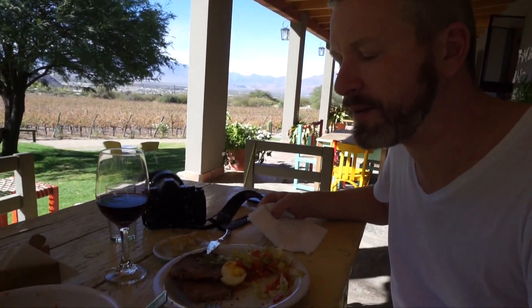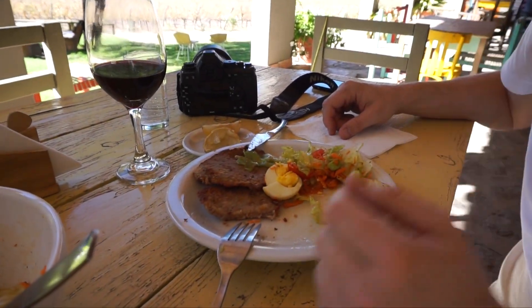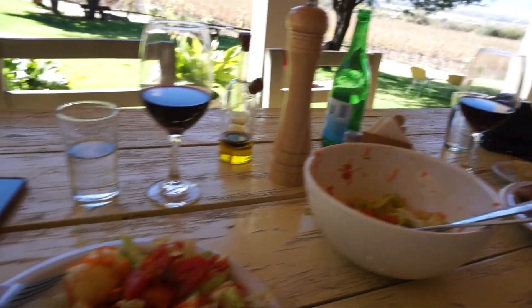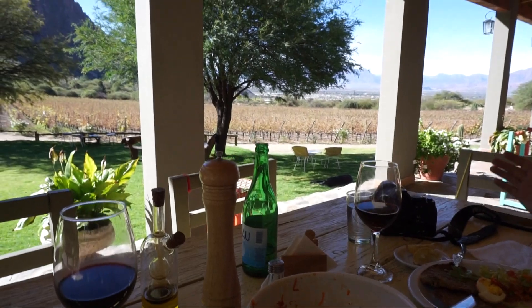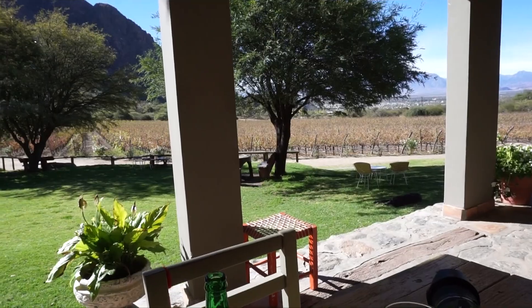We made it — we got some food. There's only one person doing everything. He's a waiter, taking orders, and he's in the kitchen. He made me a delicious Milanesa with green salad, and Marty has two empanadas, one with meat and one with queso. I'm having a Cabernet Sauvignon. And with this view, total silence, and 25 degrees — it's just so beautiful. Paradise.